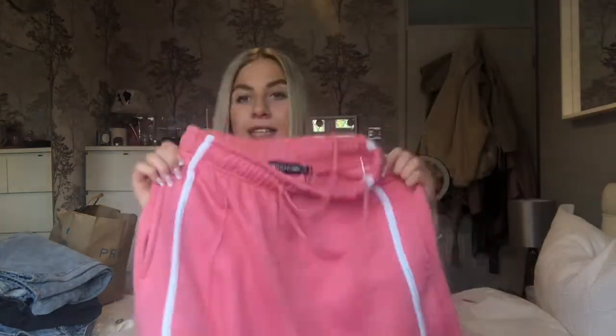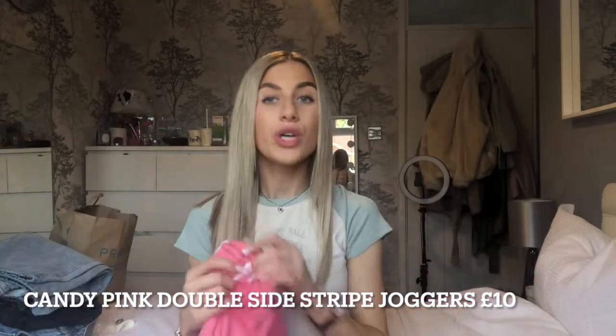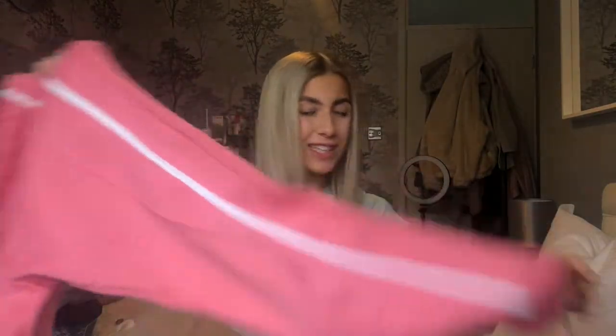I bought the most summer, spring, coolest, happiest color joggers you've ever seen from Pretty Little Thing and they literally cost me like a tenner. These — you need to get these if you don't have these in your life. They are gorgeous, not huge, not too baggy, they're flattering, they're so thick and comfy. I love them. I've got these in size 4 and they were like ten pounds, so I loved them so much I went and bought them in the other color they did.